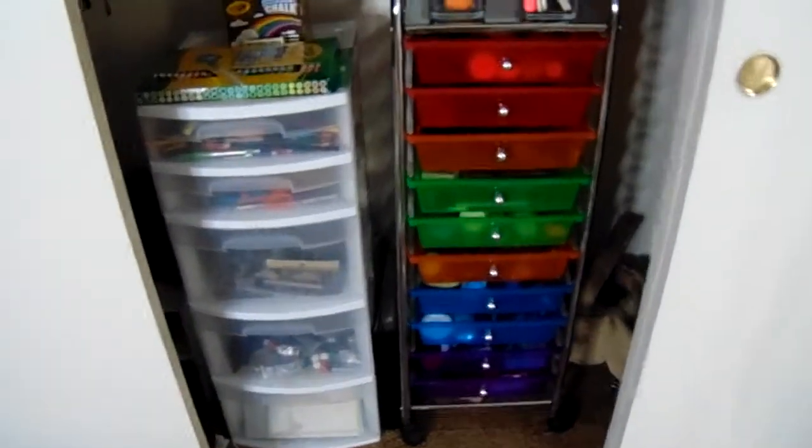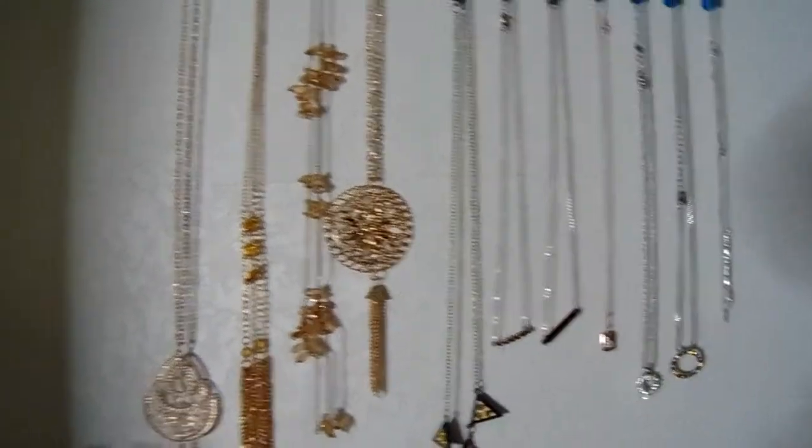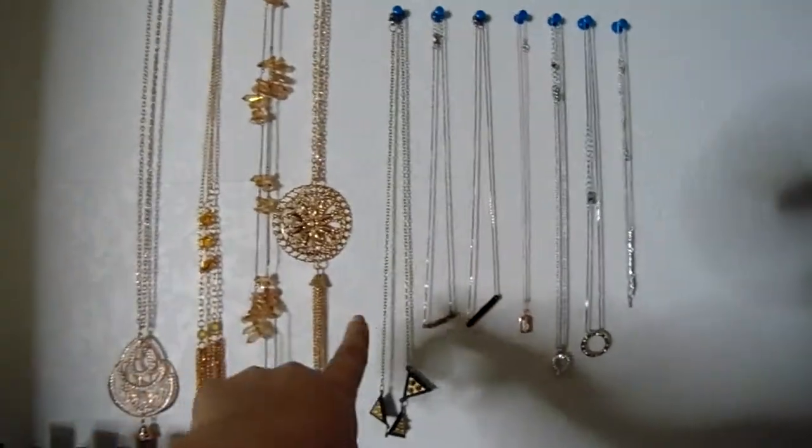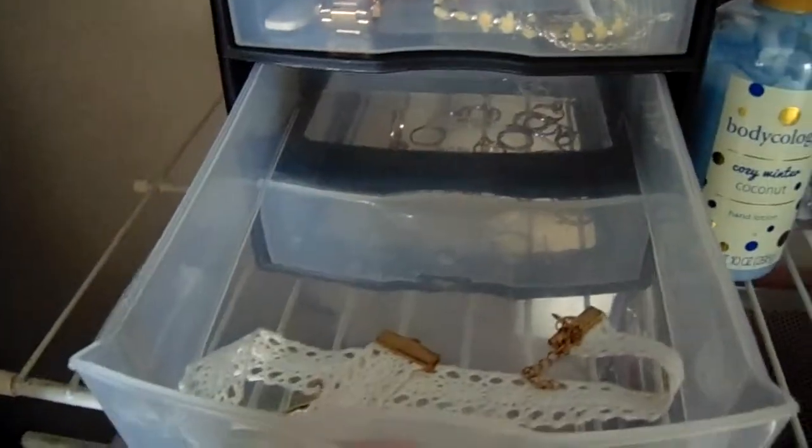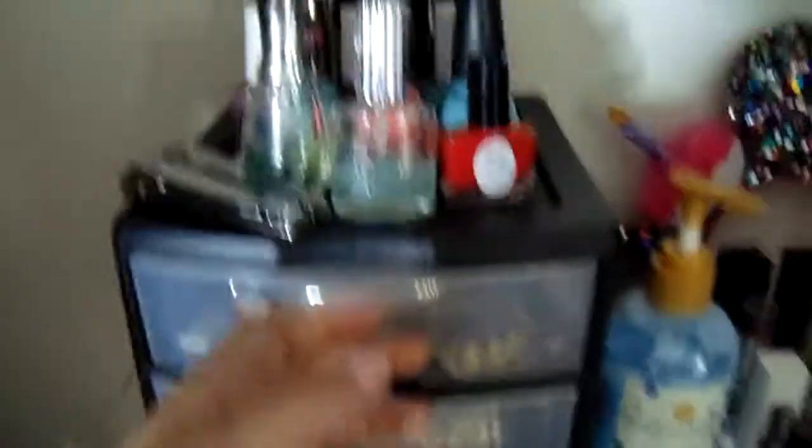This is not part of it — this is actually my crafting stuff. But I have all my necklaces hung up here. I have my gold long ones here and then all my silver and gold ones here. I have my jewelry here, so I have rings — I have a lot. I have extra necklaces like chokers.